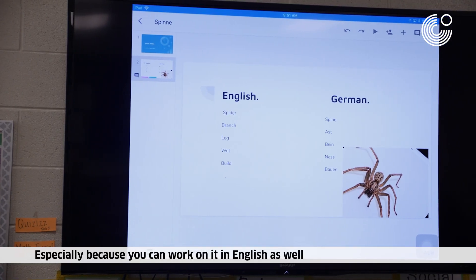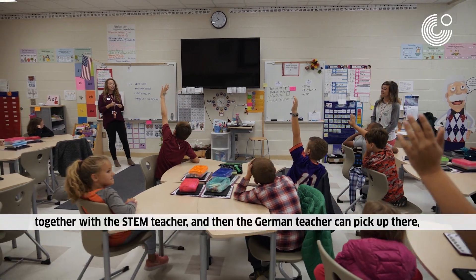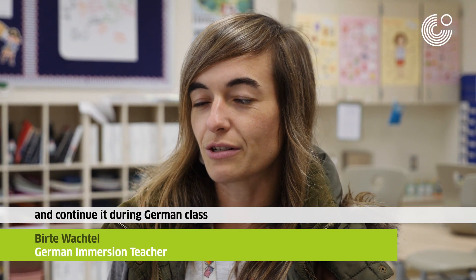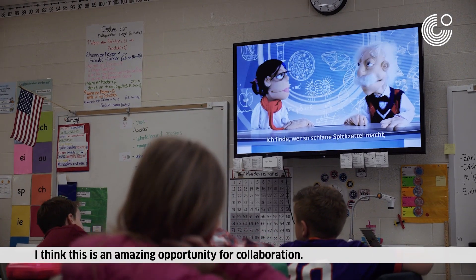When you can do it in English with the MINT-Lehrer, or the STEM teacher, then the German teacher will be able to do that in German teaching. So I think that's a really great opportunity to be able to learn.